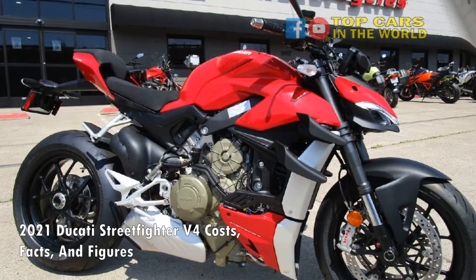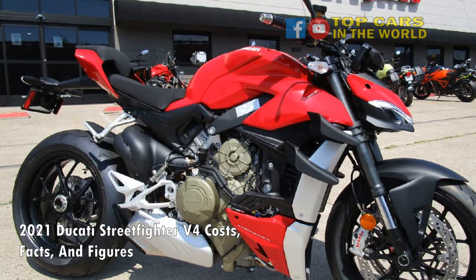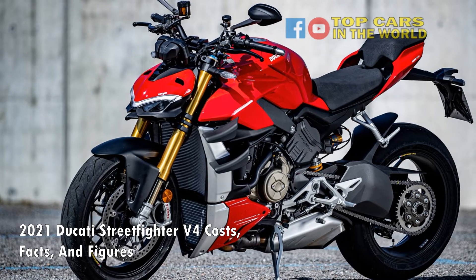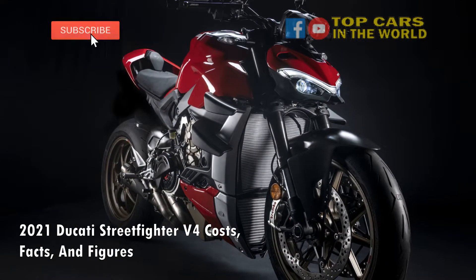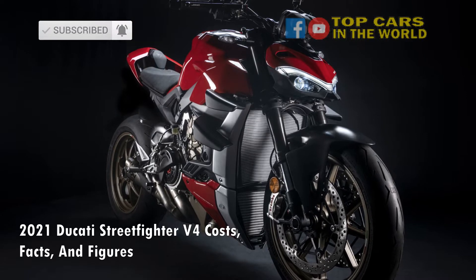Mad hyper nakeds are nothing but stripped-out racing motorcycles for the road. The formula is simple: take the maddest fully-faired motorcycle in your portfolio, remove the expensive bodywork and fairings, put a wide and tall handlebar in place of a clip-on, and let all hell break loose. With the Ducati Streetfighter V4, the Italians have stuck to the very same memo.